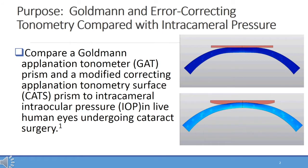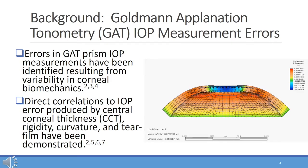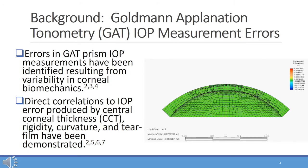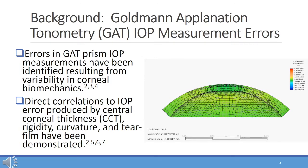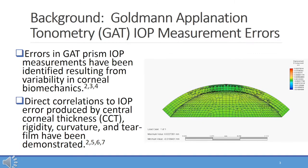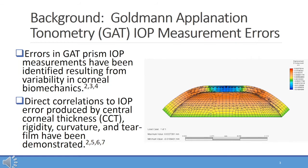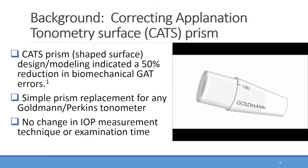The purpose of the study is to evaluate a correcting applanation tonometry surface prism, or CATS prism, and the reference tonometer GAT prism, compared to a true gold standard of transducer-measured intracameral pressure in live human eyes. It has been demonstrated over many decades of publications, and even mentioned by Goldman himself 60 years ago, that several IOP measurement errors are present. Those errors include corneal biomechanical errors of central corneal thickness, corneal rigidity, corneal curvature, and separately the corneal tear film adhesion force.